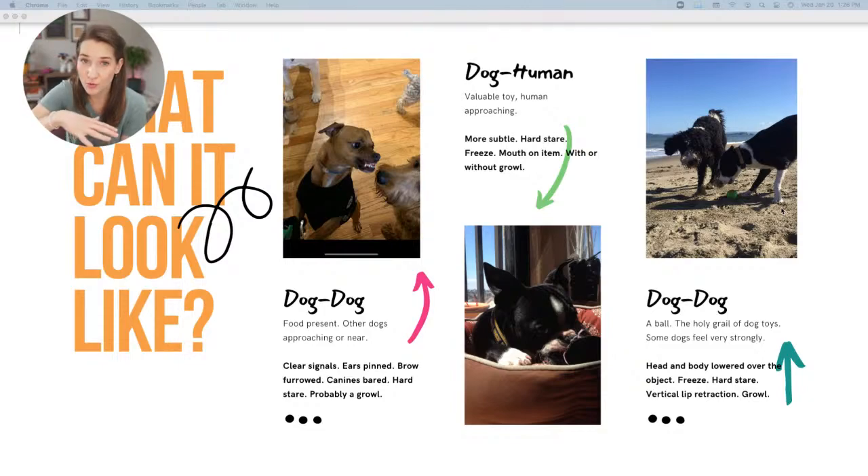The third dog is guarding a toy from another dog — a border collie mix. You can see her head lowered over the valuable object, she's frozen, has her upper lip lifted slightly in a snarl, and that hard stare. Just like we have to learn a dog's limits, other dogs have to learn each other too, which is why socialization is so important — preferably as puppies — to keep their social skills sharp. If they don't know how to react to other dogs giving warnings, that's how little arguments happen.